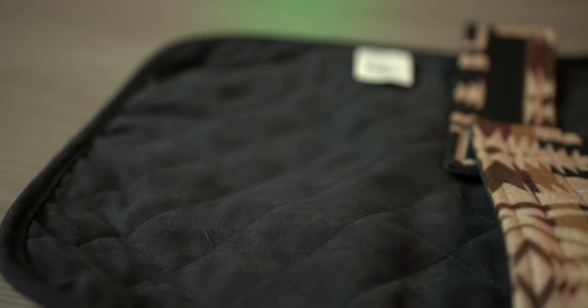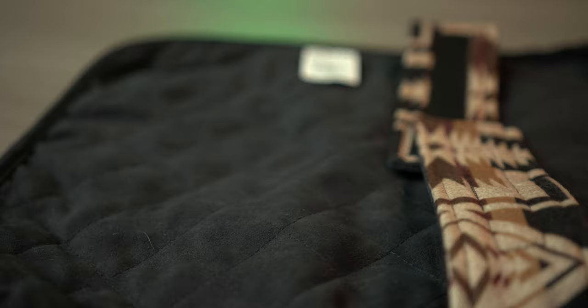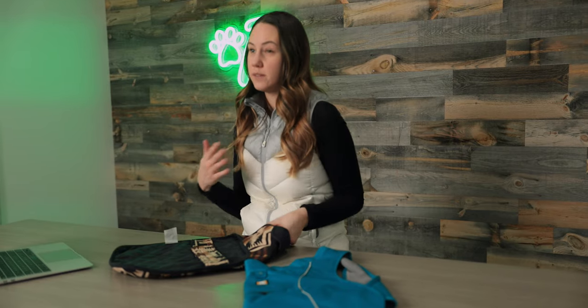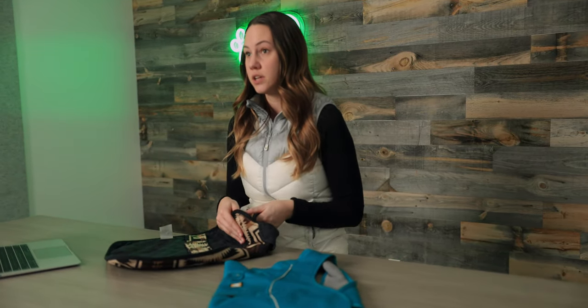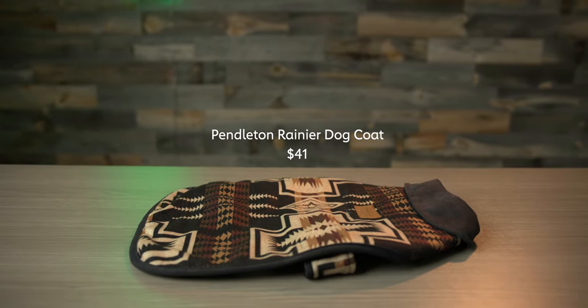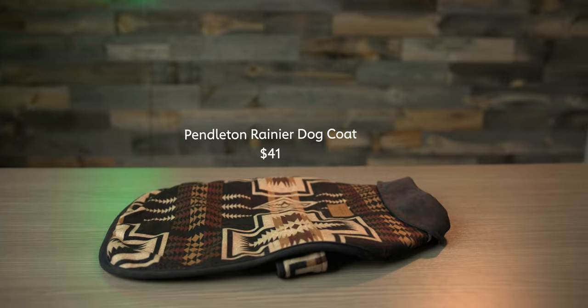It's got really easy on/off velcro for the neck and chest. And if you have a dog who's kind of in between sizes, or like mine who has more of a barrel chest and it's hard to fit for jackets, this is a good option because the velcro straps are really long so you can make it tight or wider and it'll still fit very similarly. Really good option for an all-around jacket if the weather cools off, and I personally really love the pattern.